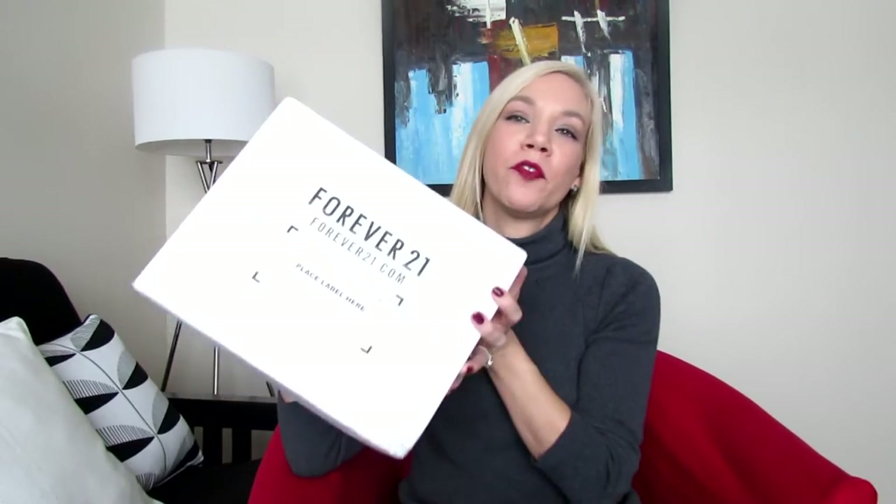Hello everyone, welcome back to my channel! Today I bring you another unboxing, and this is from Forever 21. This is my first unboxing completely from Forever 21 — I have had hauls where I included pieces from Forever 21, but this is my first haul entirely from them. These are some pieces that I ordered.